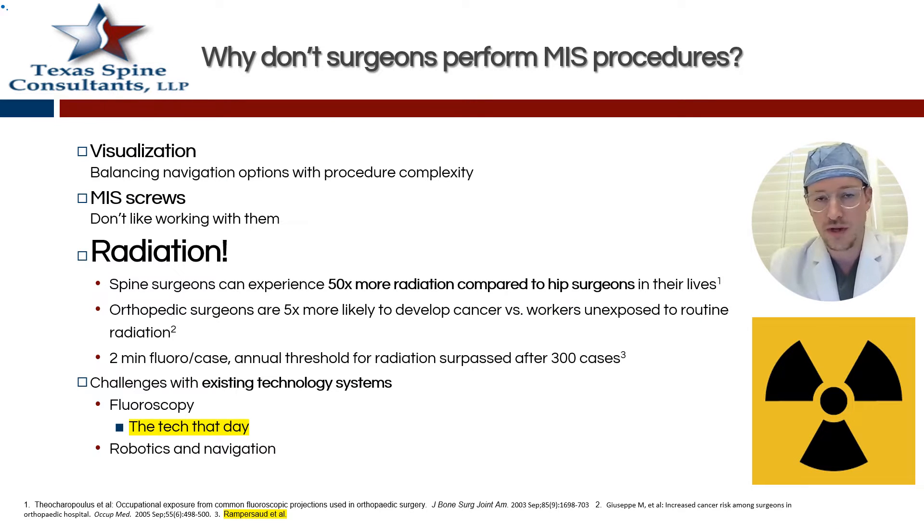What's the point of all this augmented reality? Why do we even need it? It all stems from one concept that every spine surgeon says they're working towards: MIS, minimally invasive surgery. The first thing you have to ask is, why aren't you doing minimally invasive surgery if not? That's how augmented reality is going to change this narrative. It comes down to visualization — you have to navigate the balancing options with procedure complexity. Some MIS screws are a little tricky to use, and you might not like the direct and indirect reduction you have to do with the towers.